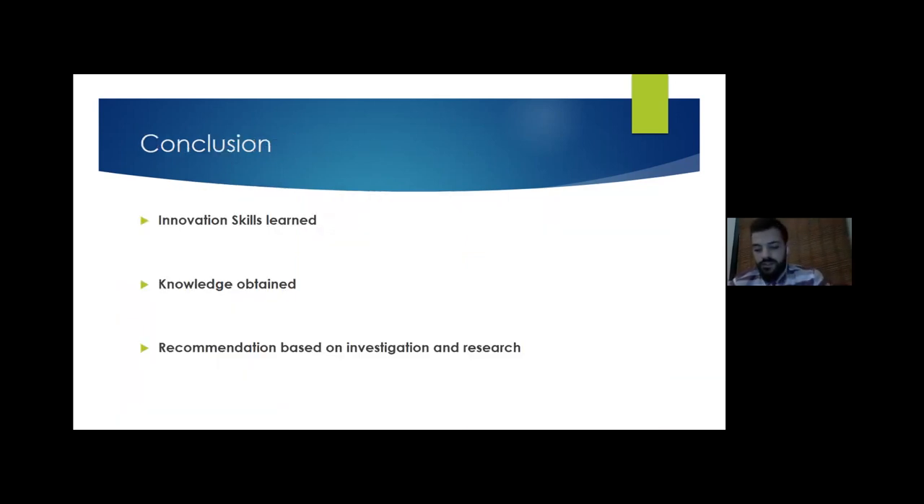In conclusion, I want to highlight three things I learned from this challenge: the innovation skills from critical thinking and creative thinking, the knowledge and good ideas shared with experts and peers that helped me adjust and improve the design, and by deduction, that a mask a person cannot breathe through or that causes irritation or discomfort is ineffective and poor. Thank you for listening.